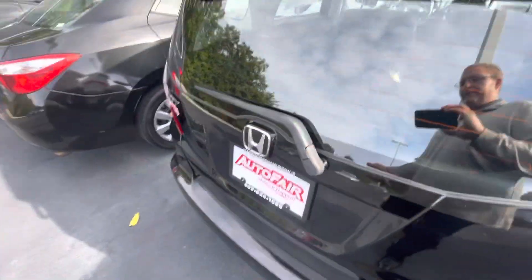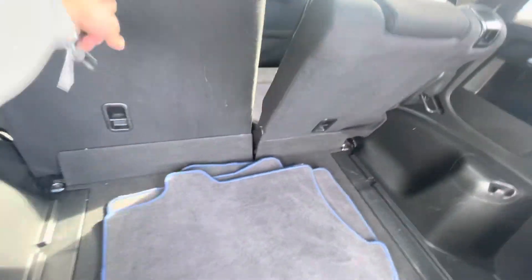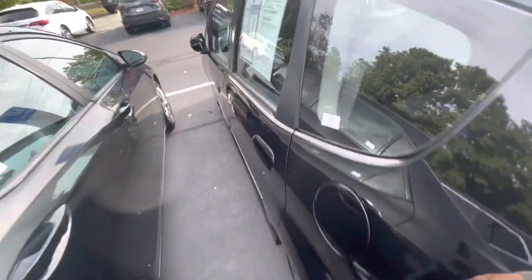Let me bring you over to the trunk space — plenty of room back there. The seats do fold down in a 60/40 split, as you can see, giving you tons of trunk space.